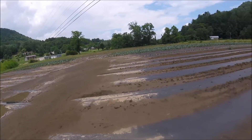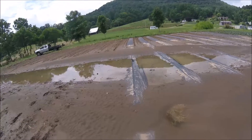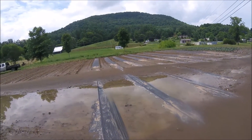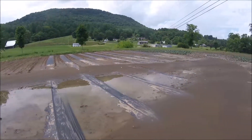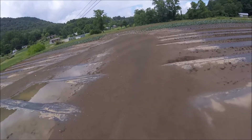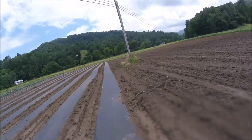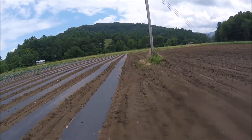It took out some of the plants. It's a little soft and spongy in here, but you can see what we're dealing with. The bad part is that lower end down there was just planted in corn too, so how much of it got washed out, I don't know, but we're gonna walk down there and see.